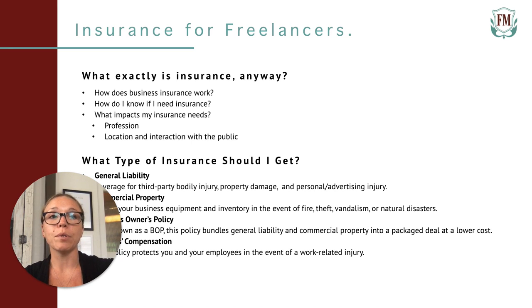Here are a few examples of claims workers' compensation insurance would cover: carpal tunnel, a back injury from lifting heavy equipment, or a trip and fall accident at a job location.